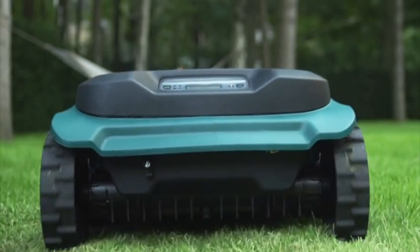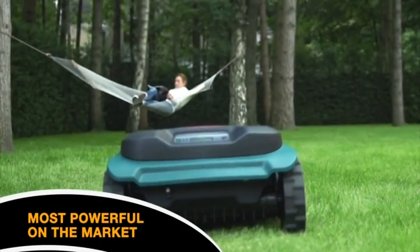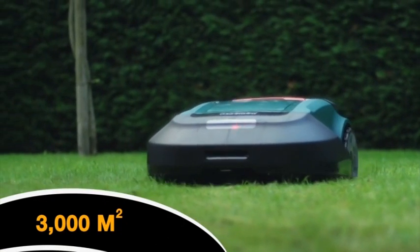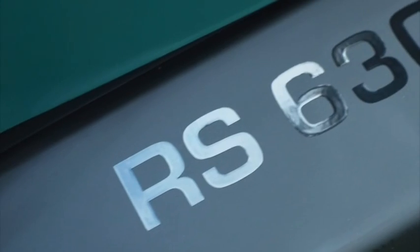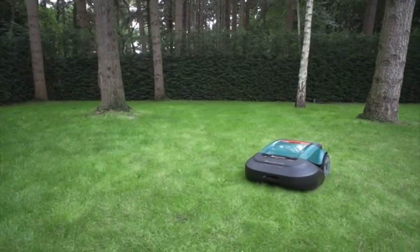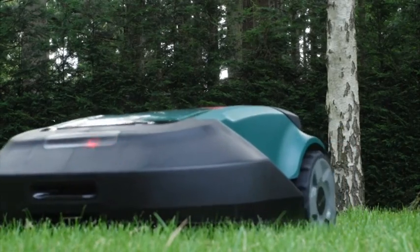Introducing Robomow RS630, the most powerful robotic lawnmower on the market that covers lawns of up to 3,000 square meters. But the RS630 goes beyond strength — it's also very quiet and has additional unique advantages that make all the difference.